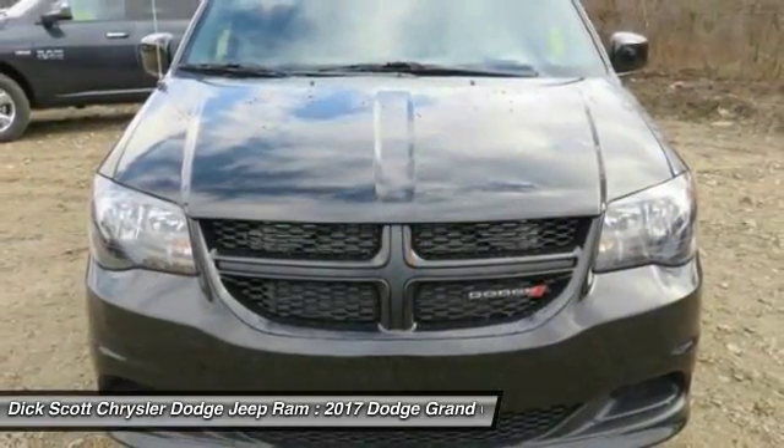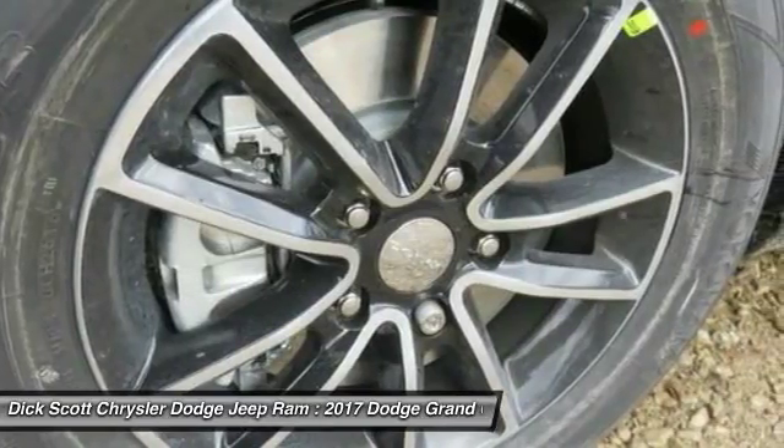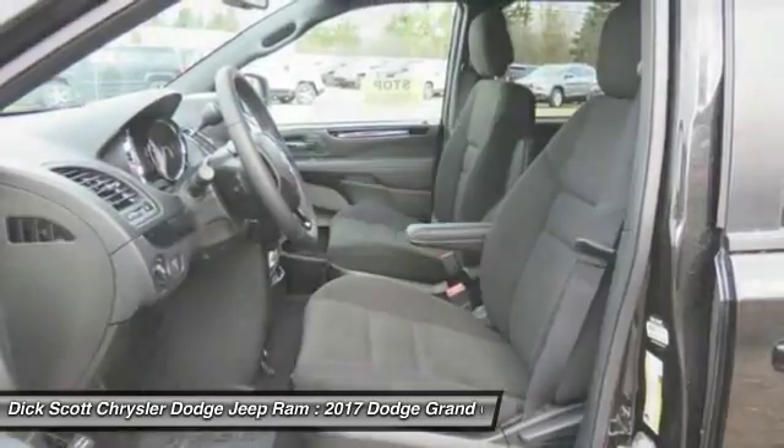Traction control, dual airbags, air conditioning, power steering, hard disk drive media storage, four-wheel disk brakes, trip computer, electronic stability control, power windows, CD player.